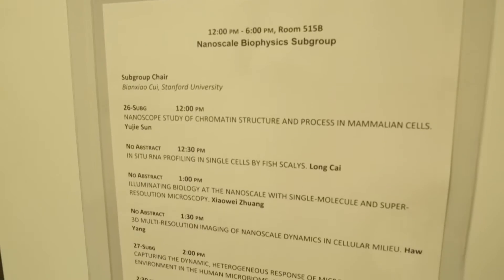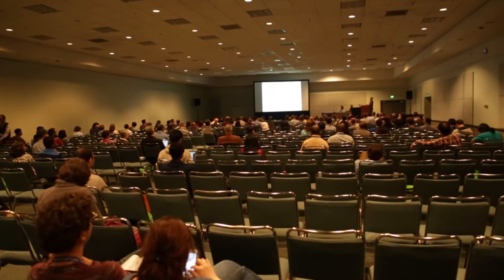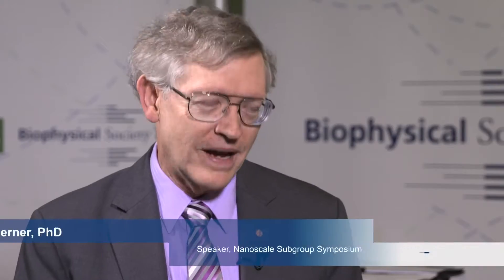You're speaking here on Subgroup Saturday, one of the 14 subgroups. Tell us about the subgroup you're participating in and what will your talk be about? I'm talking in the nanoscale biophysics subgroup and I'm talking about single molecules and super resolution microscopy.